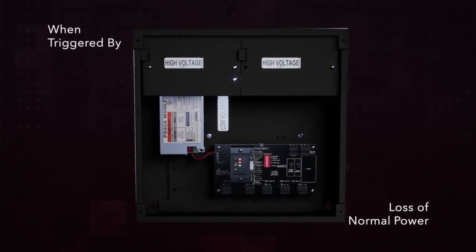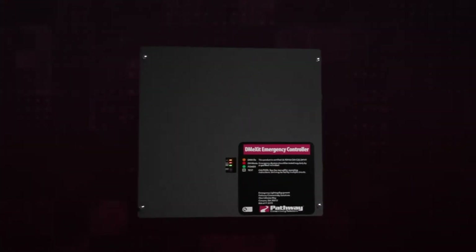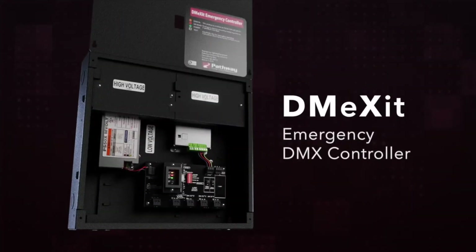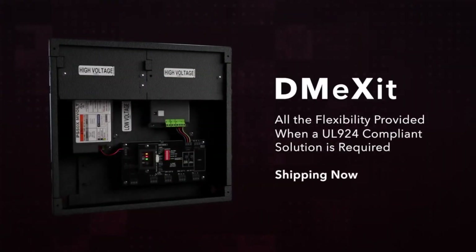Pathway Connectivity, the premier brand of DMX control equipment and an Acuity brand, has developed a new product for just that purpose. It's called the DM Exit — get it? The DM Exit is UL924 approved for the US and Canada.